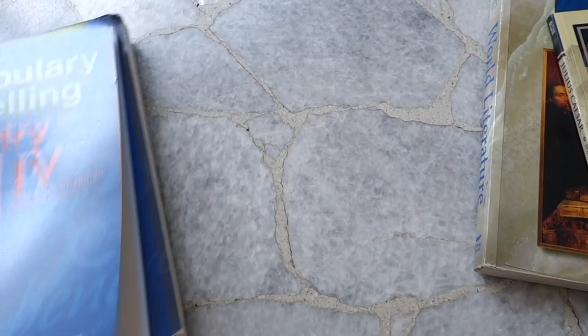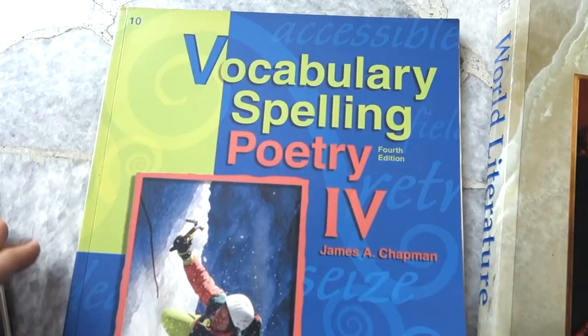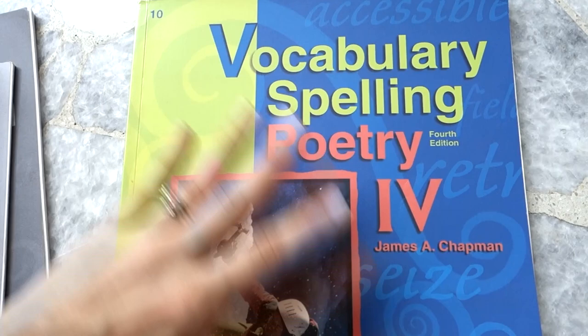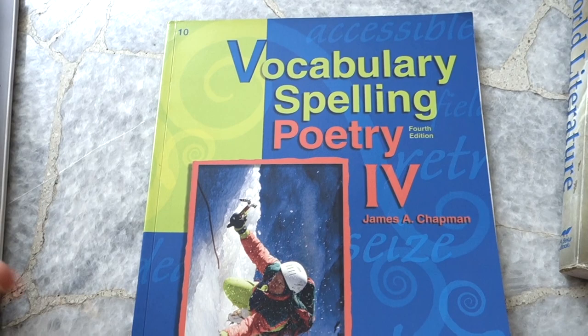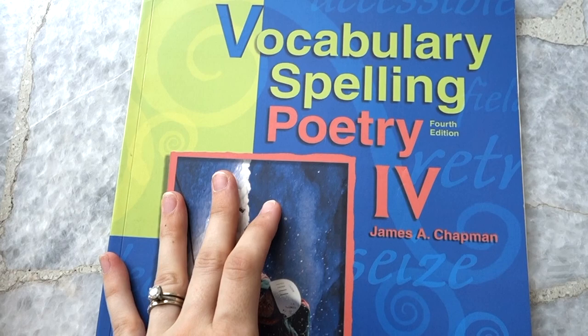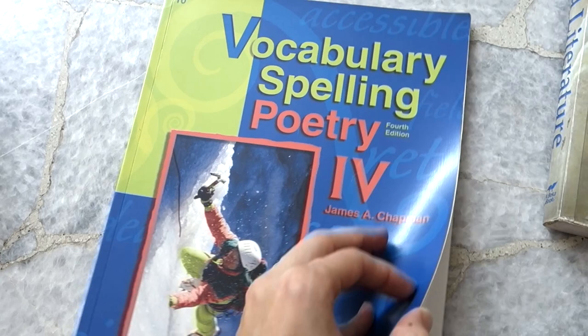I'll go through each element separately. The major elements are: grammar and composition, vocabulary, spelling and poetry, and then world literature and the whole books you'll be reading. You'll notice the covers of mine are different — these are older editions — but ABECA doesn't tend to change dramatically. It has stayed fairly consistent through the years, so you'll get the same general idea even if there are a few different details.